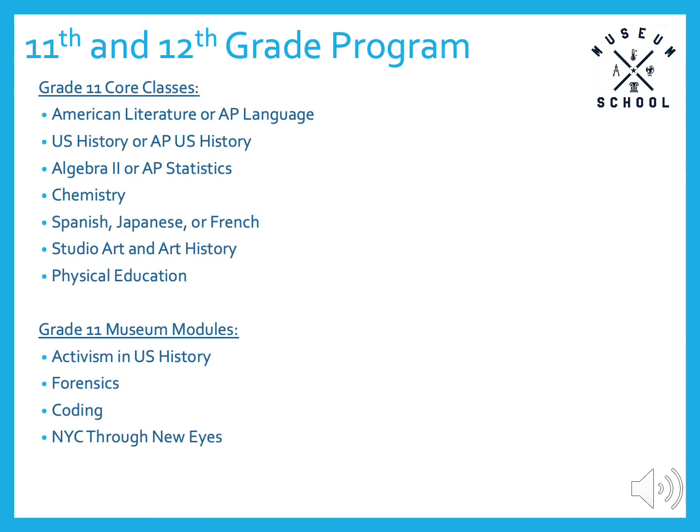Our eleventh grade curriculum has more advanced placement opportunities: language and composition, U.S. history, and statistics. All eleventh grade students take chemistry as their science and finish their three-year foreign language sequence as well. The eleventh grade museum modules connect to the core curricula. The coding module is the first opportunity for students to engage in computer science, and the NYC through New Eyes module is a creative writing venture that feeds directly into the school's literary magazine, The Archive.